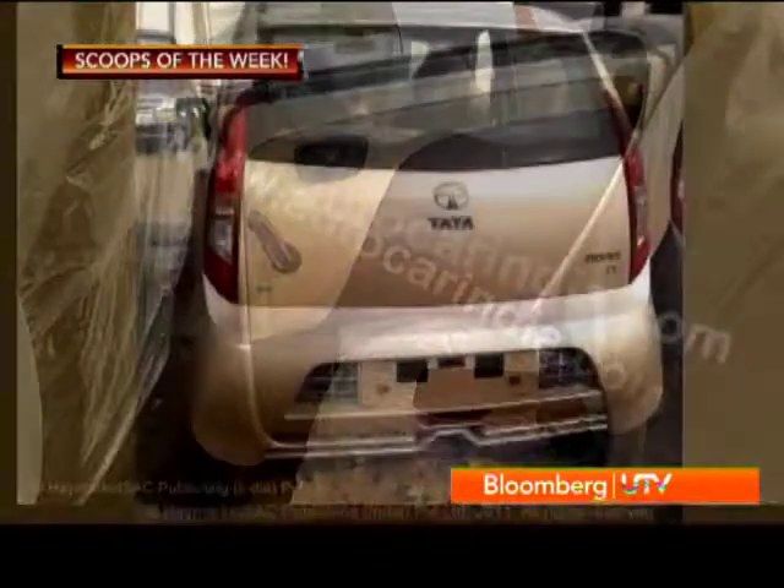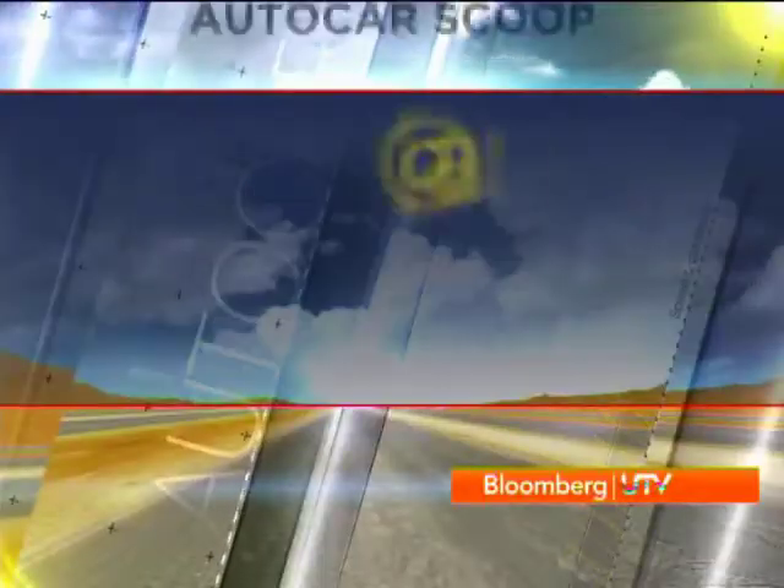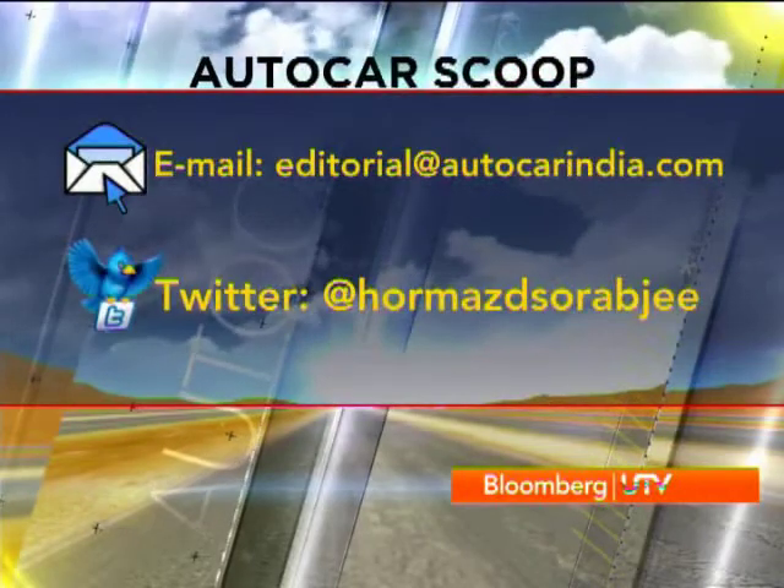Tata hopes that with the upgraded Nano, the sales are going to zoom northwards. And I have one more very important scoop for you, but you'll have to wait until next week when I give you the full download on the Autocar Performance Show. Till then, you can get in touch with me either on my email ID or Twitter handle. Bye.